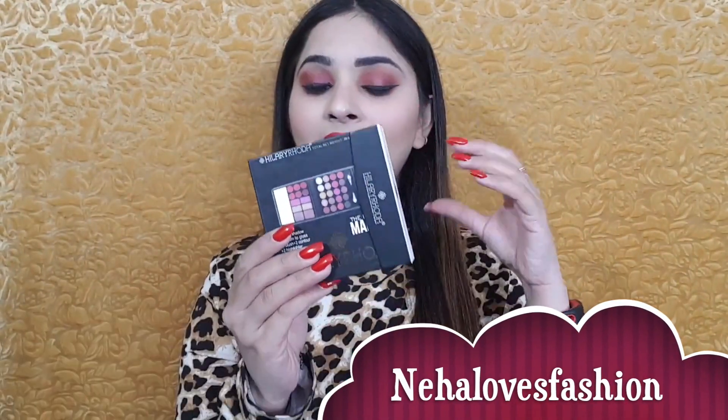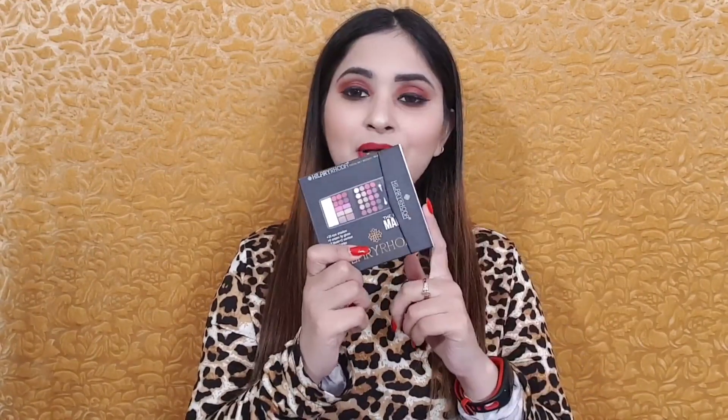In today's video I am sharing a makeup kit which is Hilary Roda brand, and guys this is just Rs.260. You get 20 eyeshadows, 6 lip creams, 2 contours, blush and highlighter. Can you imagine Rs.260? I have also listed this palette on my Instagram store.